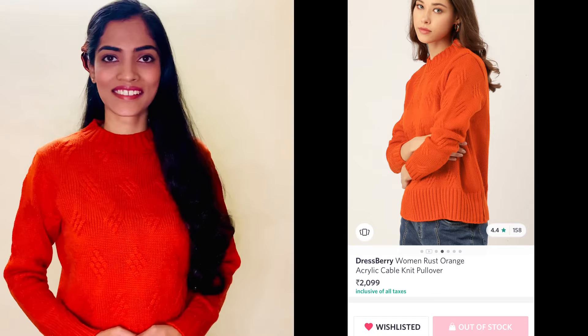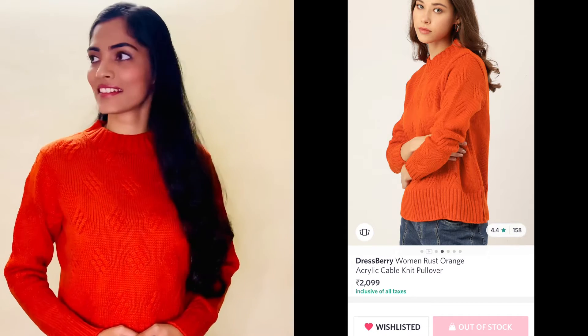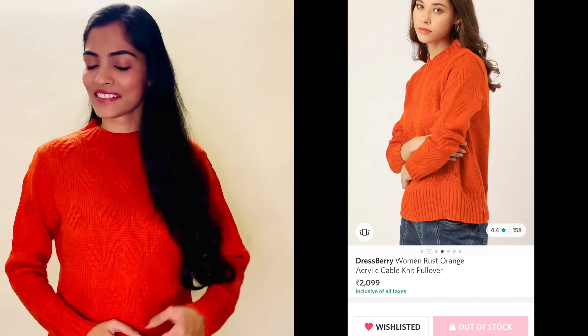So this is the first outfit. I'm wearing a rust orange cable knit pullover from the brand Dressberry, paired with black trousers. This pullover has a round neck, long sleeves with a ribbed hem, and it can be a perfect addition to your fall and winter wardrobe.